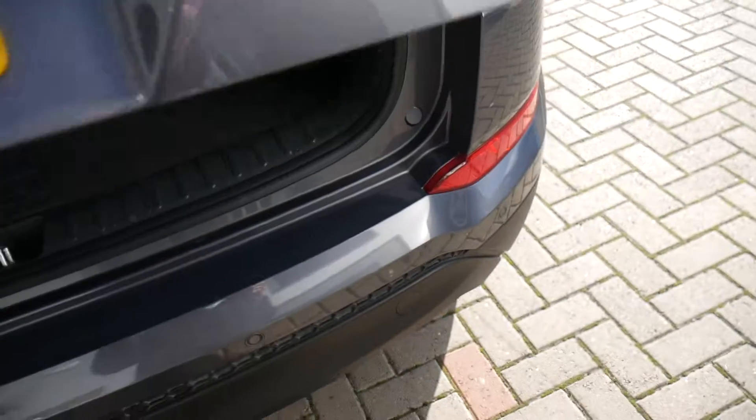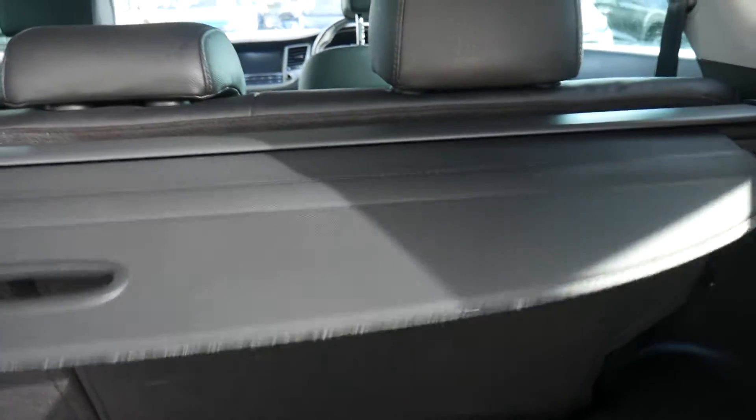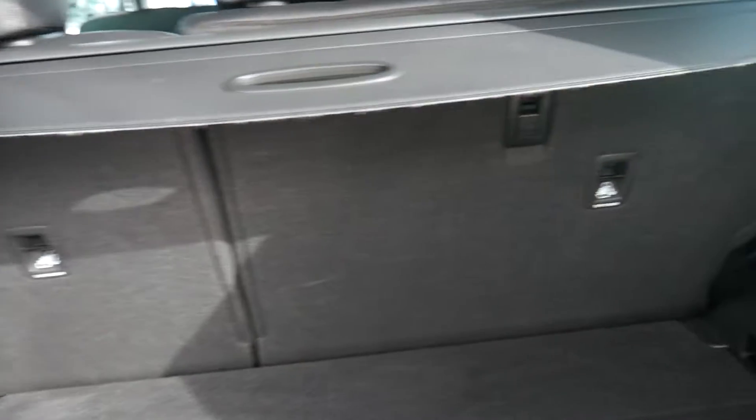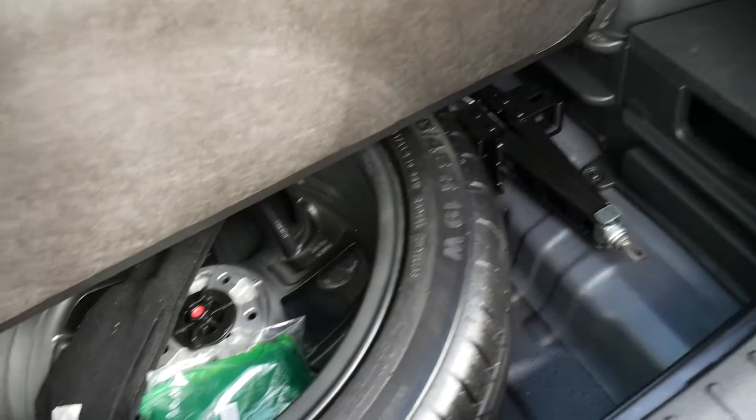The Tucson is a great size family car — as you can see, an absolutely vast boot with a nice flat load area. You've got your tonneau cover as well to keep everything nicely out of sight, and 60/40 split rear seats for any larger items. There's also a 12V socket and a power socket in the boot, and under the boot floor you've got a full-size alloy spare wheel.